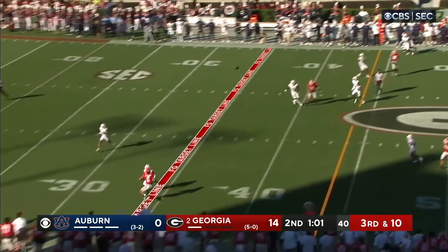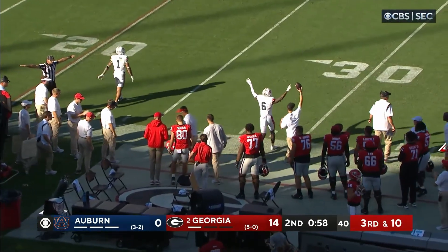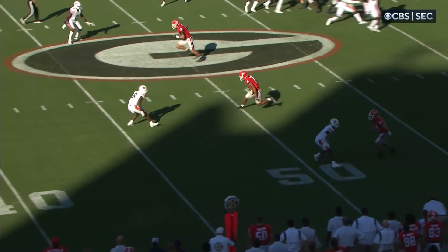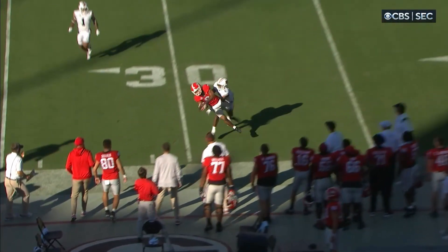Bennett looking to throw again. Comes to the near side of the field. His pass is caught — Blalock. No, they say incomplete. He had it, but I think the officials are right on this one. Interesting on a clock drive that you go down the field three straight downs.